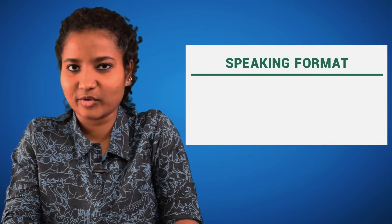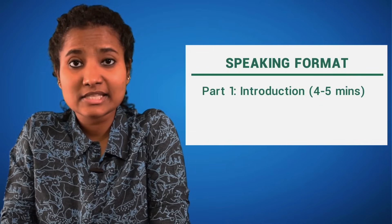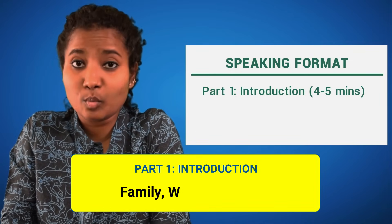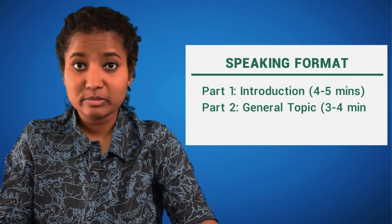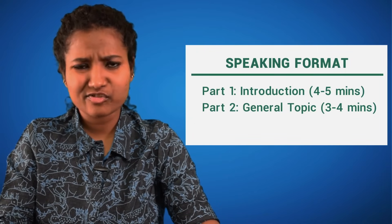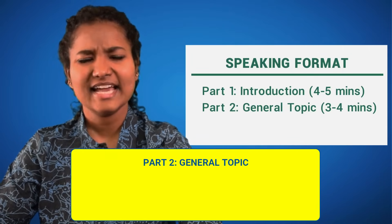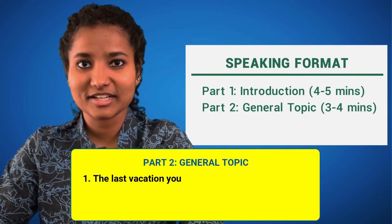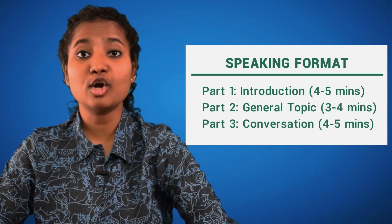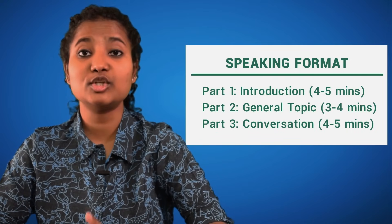Today our focus is the Speaking Round. The Speaking Round lasts for around 11–14 minutes and has 3 parts. Part 1 is Introduction — for about 4–5 minutes, the interviewer will ask you questions to get to know you better, so expect questions about your family, work, interests, what movies you like, and what music you like. In Part 2, you will be given a Topic Card and 1 minute to prepare. After that minute, you are expected to speak continuously on that topic for about 1–2 minutes without any interruption from the examiner. The topic does not test your general knowledge or current affairs — it will be a general topic like the last vacation you took, your ideal job, or describe a well-known person that you admire. Part 3 will be a conversation between you and the examiner, lasting around 4–5 minutes, where the examiner will ask you questions related to the topic from Part 2.